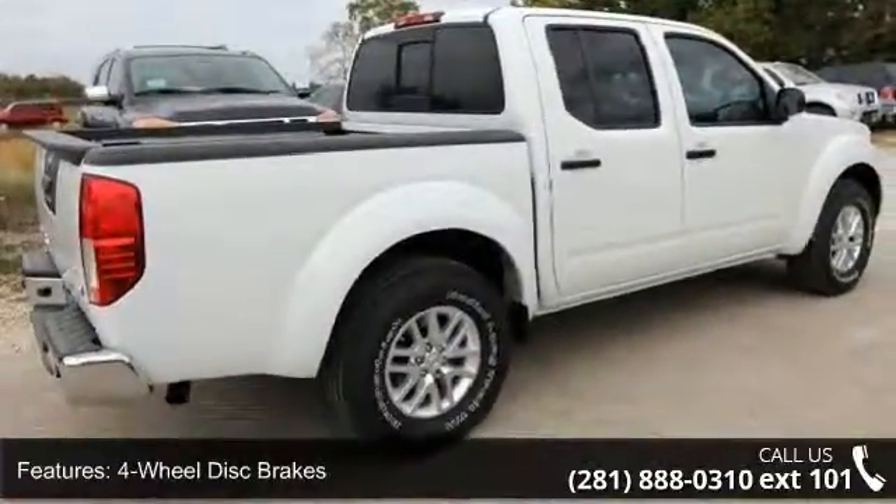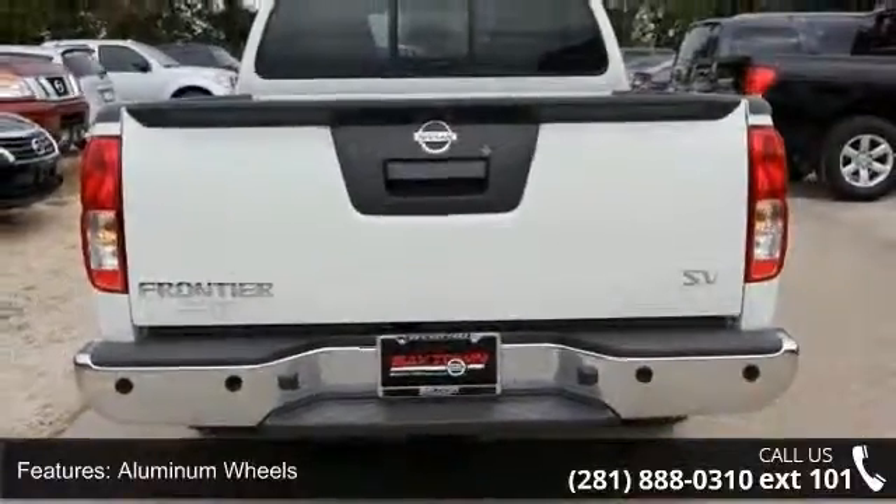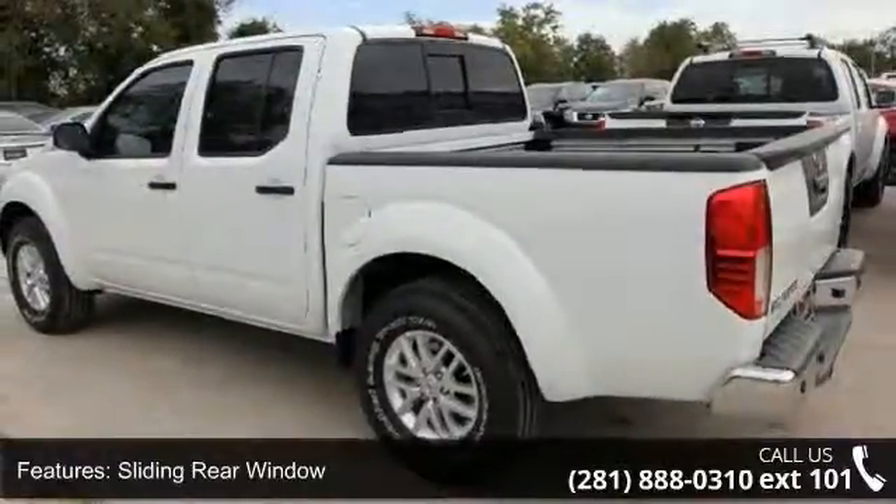Satellite radio and MP3 player. Low mileage is an important factor in your purchase, and this vehicle delivers a low odometer reading. Let us put you in the driver's seat today.